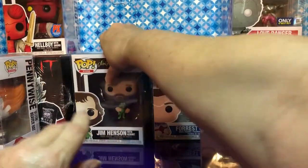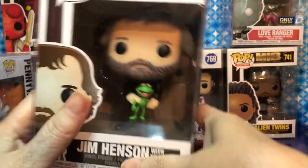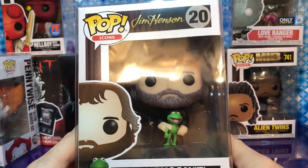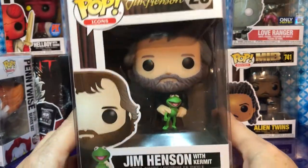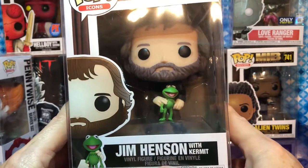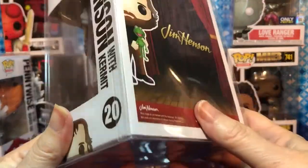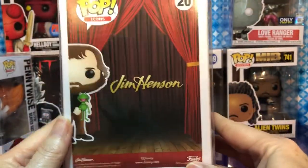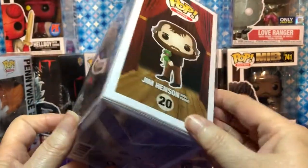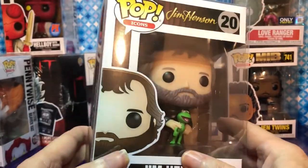This one we picked up a while back — when we first saw it we knew we had to get it. It's Jim Henson with Kermit. That is so cute that he's holding Kermit. We pretty much grew up with them — Sesame Street and the Muppets were an important part of our lives. We have a major stuffed animal collection of Muppets. There's another Jim Henson figure with Ernie that we still need to get.